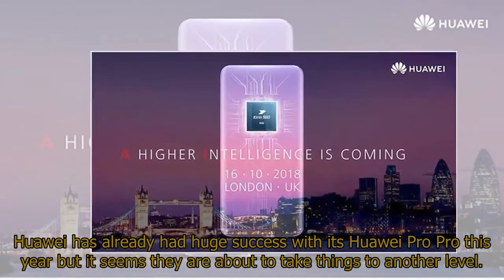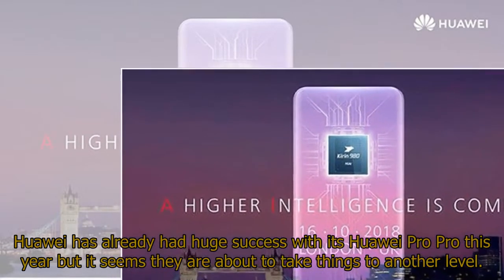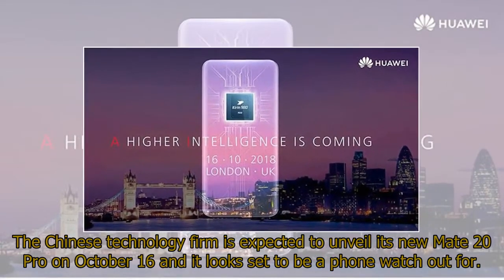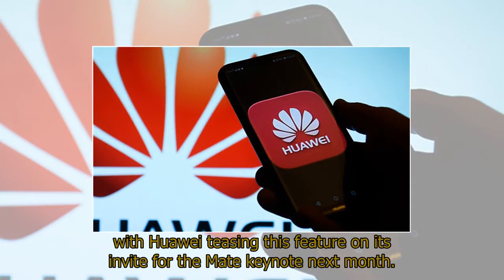Huawei has already had huge success with its Huawei P20 Pro this year, but it seems they are about to take things to another level. The Chinese technology firm is expected to unveil its new Mate 20 Pro on October 16th, and it looks set to be a phone to watch out for. We already know that the Mate 20 Pro will feature the new Kirin 980 processor, with Huawei teasing this feature on its invite for the Mate keynote.